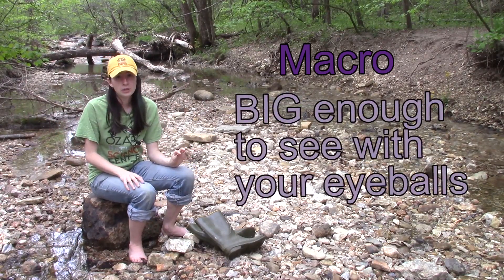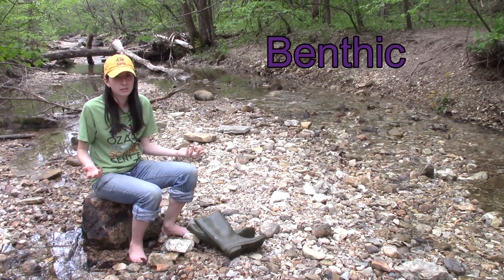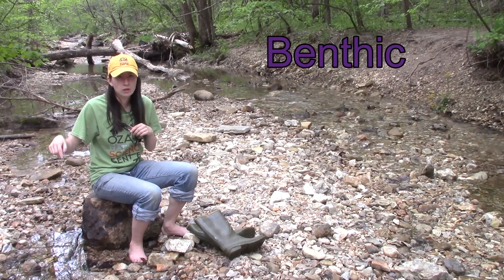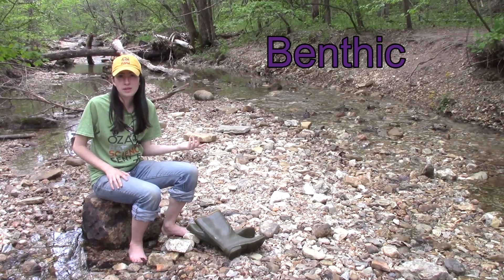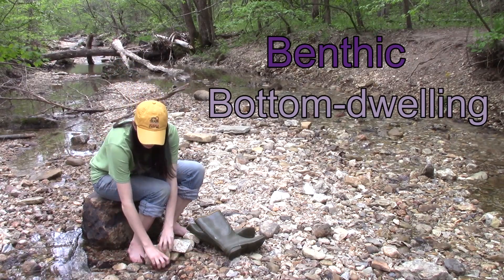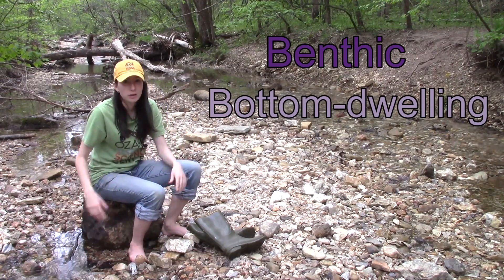Now, the last word is tricky, and that's benthic. What does benthic mean? Well, benthic refers to where the critter is living in the creek. When we say a critter is benthic, it means that it's living on the bottom — under the rocks and in these pebbles at the bottom of our creek.